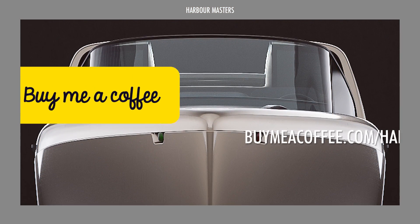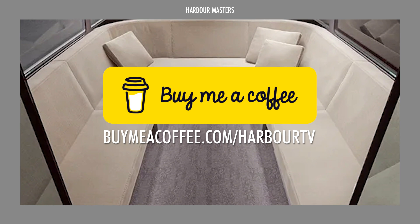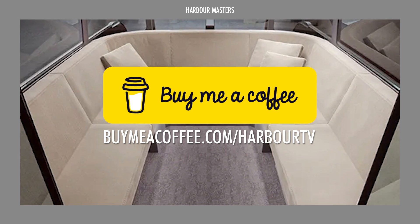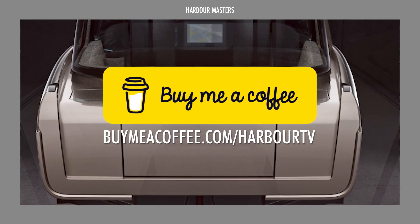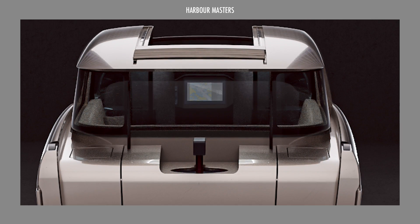If you wish to see more entertaining content like this on a regular basis, please consider supporting us. Visit the link on screen or click the link in the description box. Thank you, and let's get on with the rest of the video.